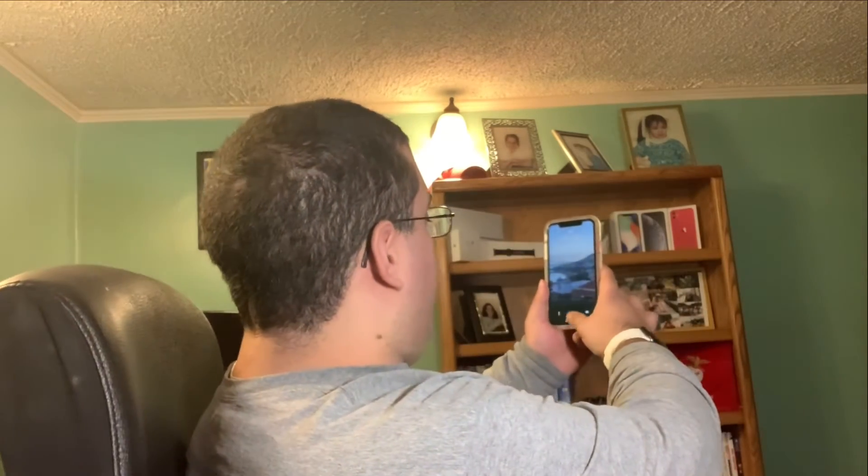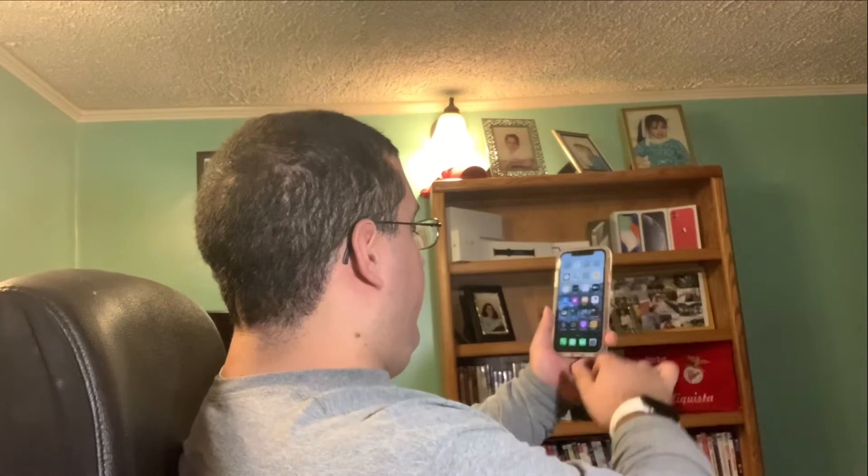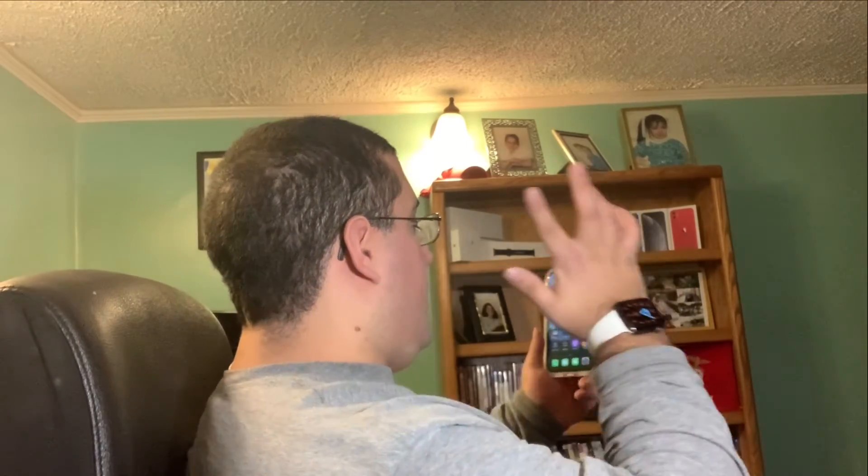Wow, and the speed of this thing — check this out. Open it up, close it out. I mean, this is unexplainable, guys. I can't — I'm just loving it, I really, really am.